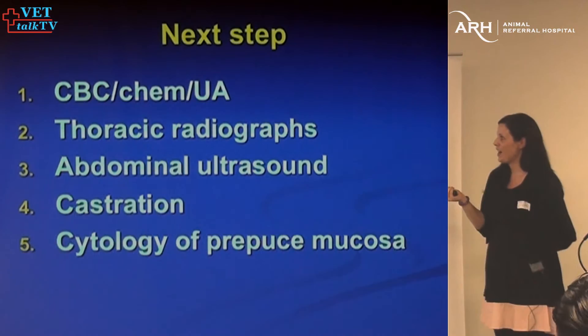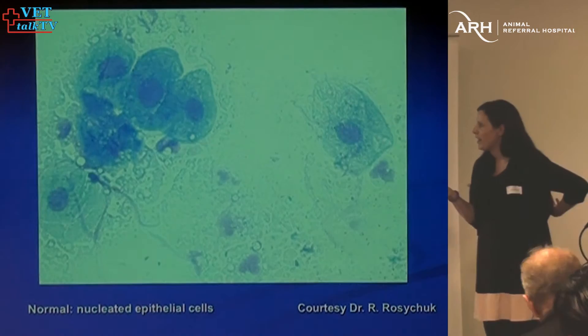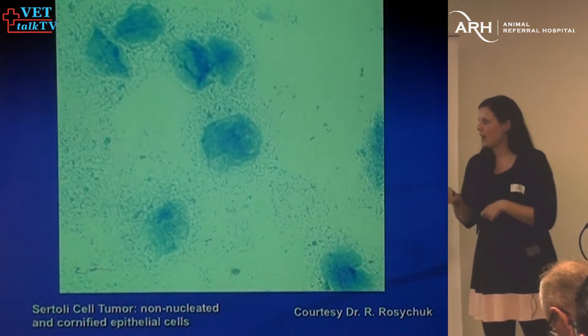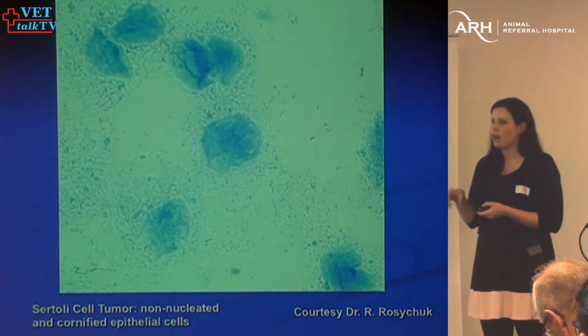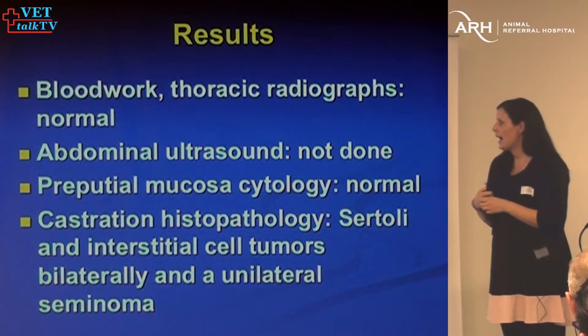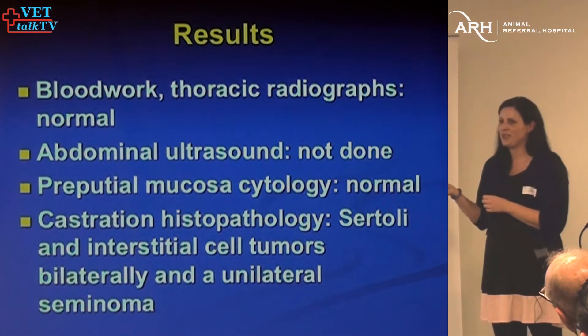Cytology of the area: if you do cytology normally, these are normal nucleated keratinocytes. We're not 100% sure why, but when dogs have Sertoli cell tumors — in some but not all cases — you'll get non-nucleated cornified cells. The last two I've had didn't have this, so it's nice if it's there, but not always present. Bloodwork and chest x-rays were normal. Abdominal ultrasound wasn't done at that time. Castration showed lots of little tumors in those testicles.